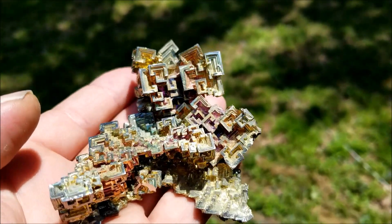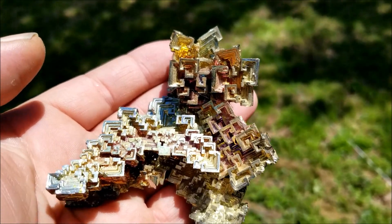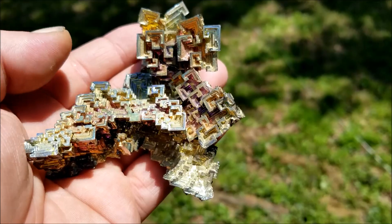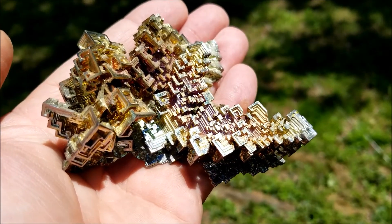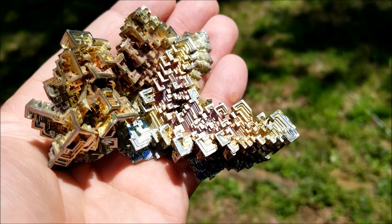If they do occur in nature, someone comment and let me know where an example would be, because I could not find one that occurs naturally. I figure if a volcanic tube hit it, it could potentially form.